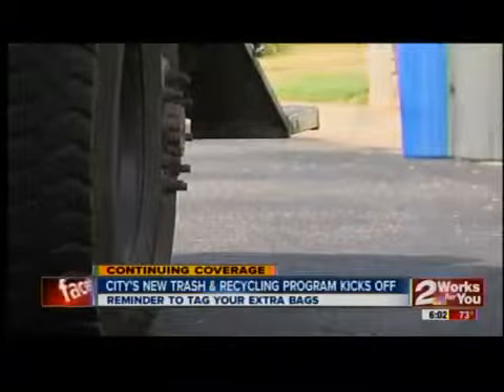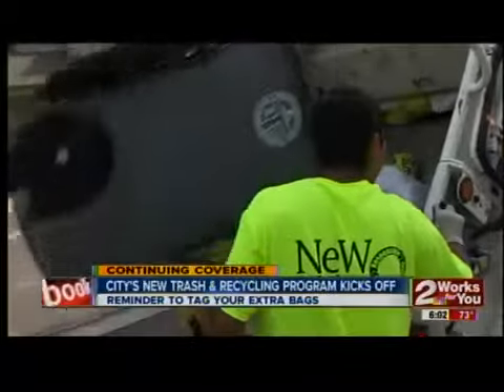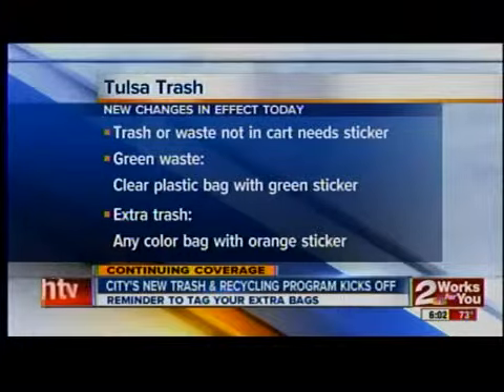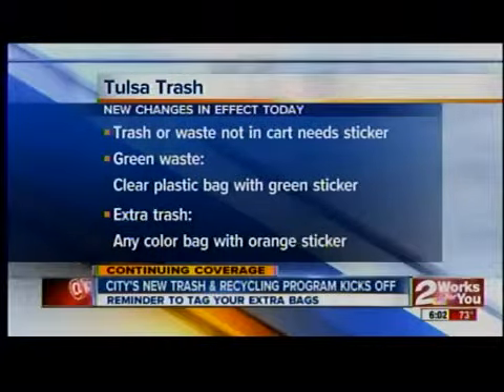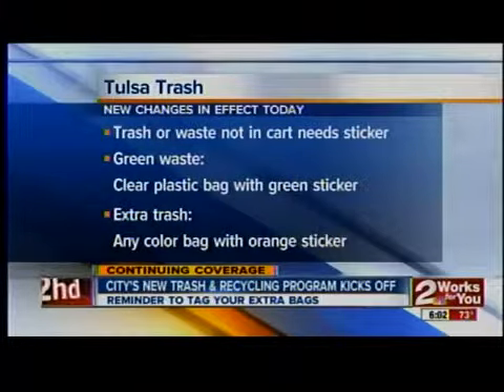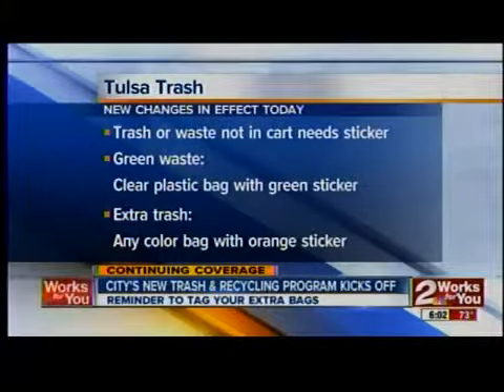Here is what you need to remember as the new program goes into effect. Trash or green waste that doesn't fit in a cart will need a sticker. Extra green waste goes in a clear plastic bag with a green sticker. Any extra trash goes in any color bag with an orange sticker.